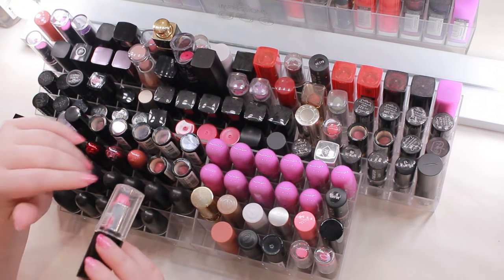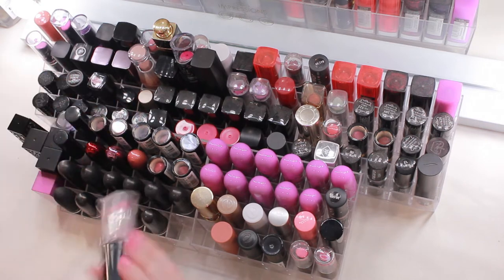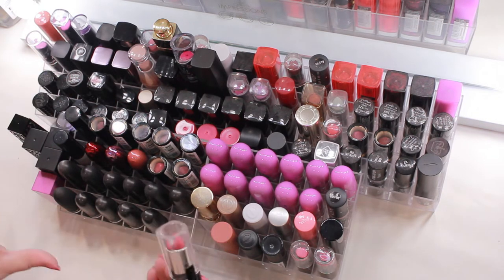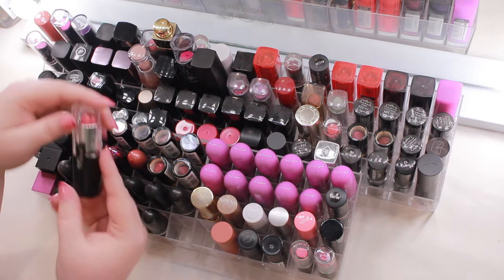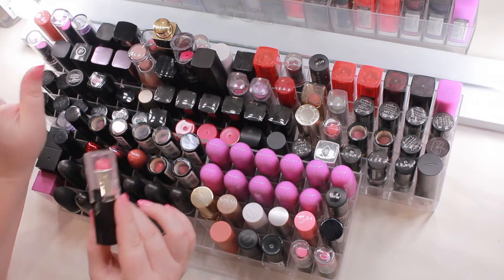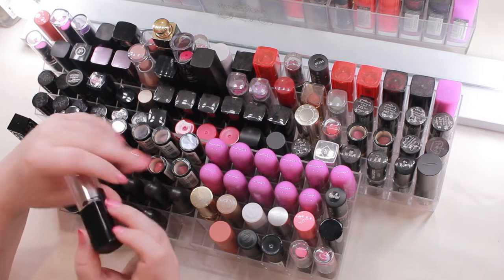A lot of the lipsticks I'll be getting rid of are probably going to be my less expensive ones, because I'd rather get rid of a dollar lipstick than a thirty-dollar lipstick. I will keep a few that I quite like, but I can already see which ones are gonna get nixed.